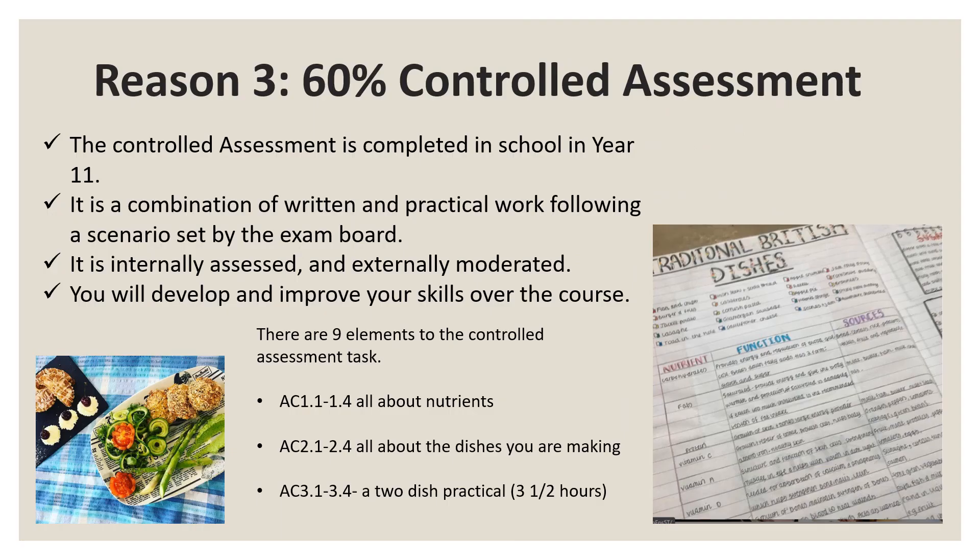This is a vocational course and it has a practical controlled assessment task which is worth 60% of the overall grade. In the exam you will have four hours to cook two dishes which you will have developed the recipes for. Generally you'll be expected to cook in school once a fortnight but we would like you to develop your skills at home too if that's at all possible.